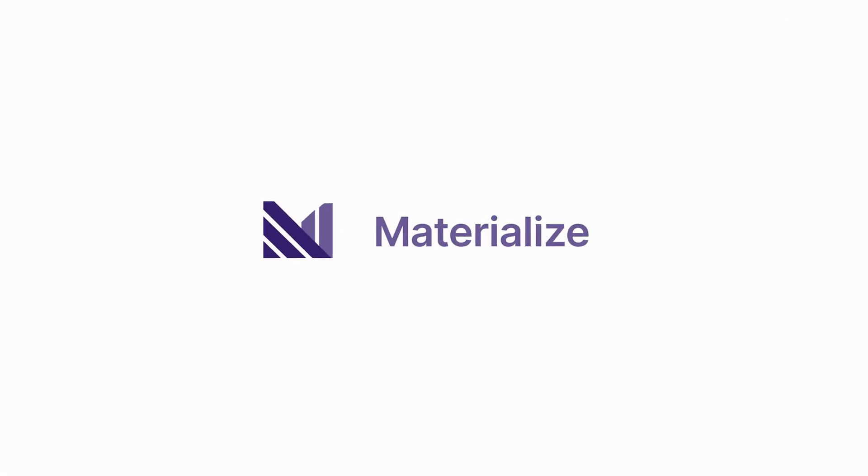Enter Materialize, the operational data warehouse that's the best of both worlds. With Materialize, you can run the same complex SQL from your analytical warehouse, but get results that are always up to date. This means teams can take the next step and start operationalizing their data without the cost, complexity, or development time of building streaming microservices.